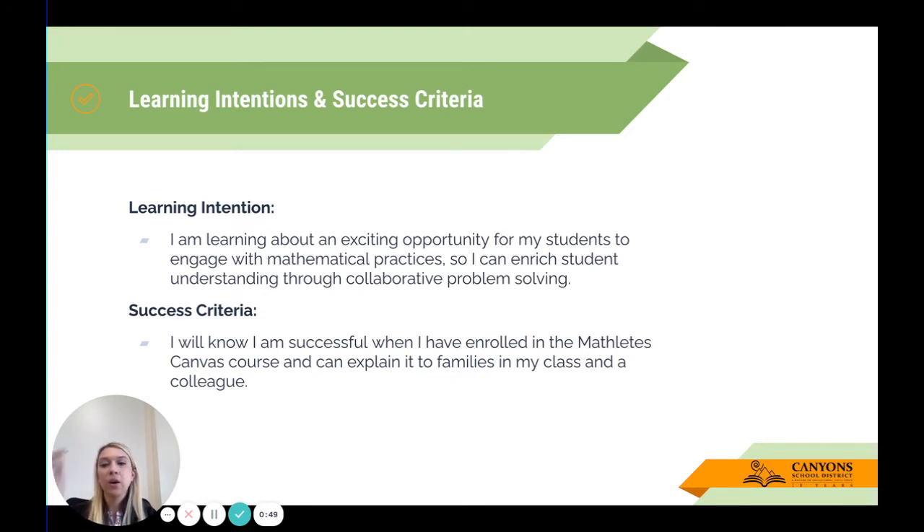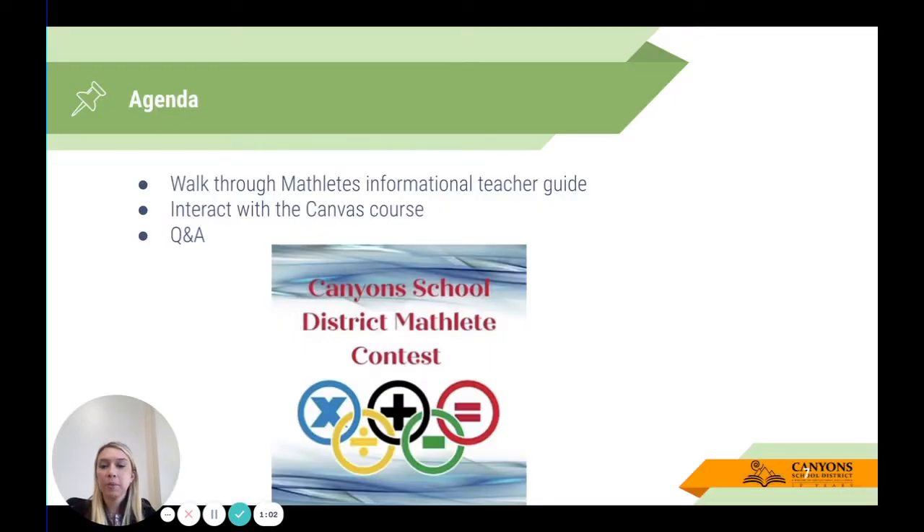We say families within the class because this is something that's going to be outside of your core instruction in some capacity, so you're going to want to make sure that you are front-loading parents and families about what their students are spending time doing. Our agenda for this Bite Size PD is that we are going to walk through the Mathletes informational teacher guide and interact with the Canvas course.